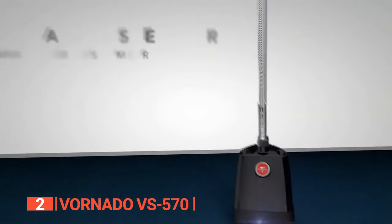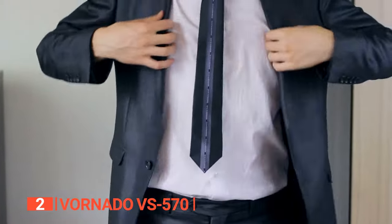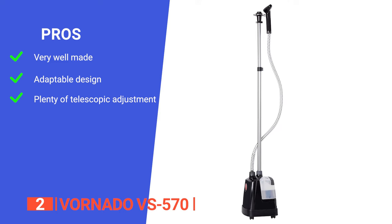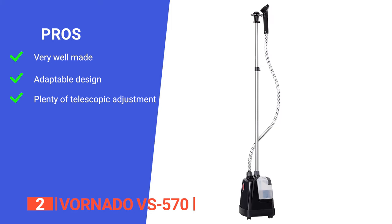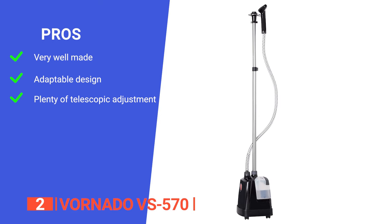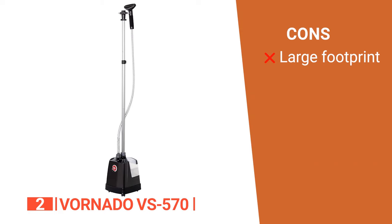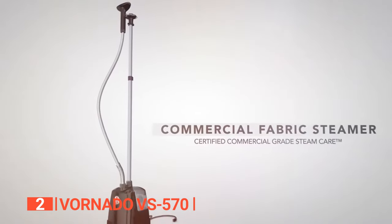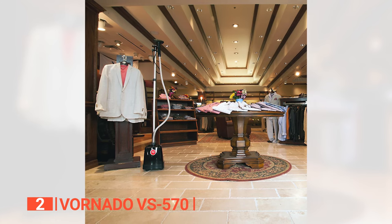The VS570 Commercial Fabric Steamer is your trusty sidekick for wrinkle-free garment care. Its pros include durable die-cast aluminum and brass boiler construction, two steam settings for delicate and heavy-duty use, and an adjustable aluminum mast for all user sizes. One con is that it may require more storage space than other models. The Vornado VS570 is ideal for garment industry professionals seeking a versatile steaming solution for customizable garment care.